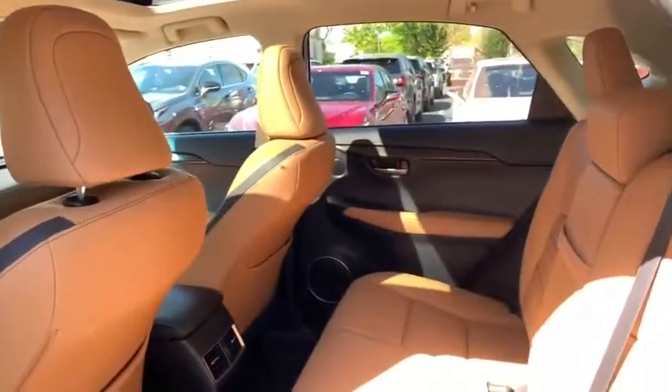Power passenger seat, navigation system, traction control, dual airbags, leather-wrapped steering wheel, power steering, four-wheel disc brakes, eight speakers.